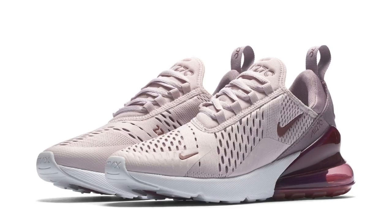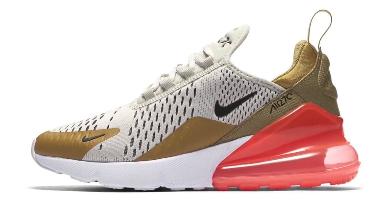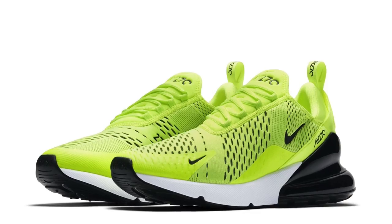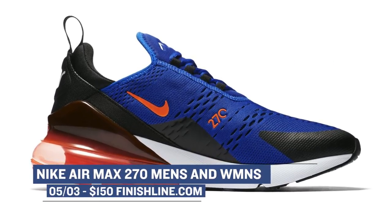If you prefer air over foam, the Nike Air Max 270 is dropping in a few colorways as well. I've been wearing my pairs quite a bit, and you can without a doubt feel that 32mm air unit at the heel. It is the biggest lifestyle air unit Nike has ever made. Look for those for both men and women for $150.